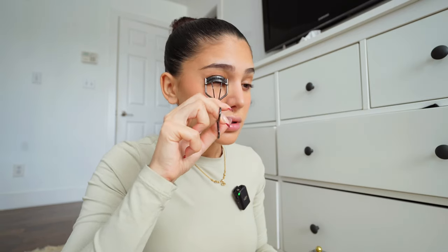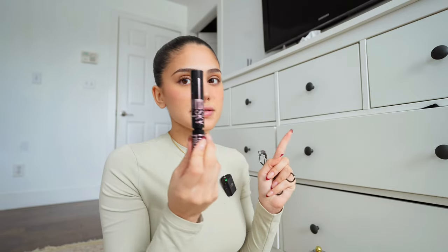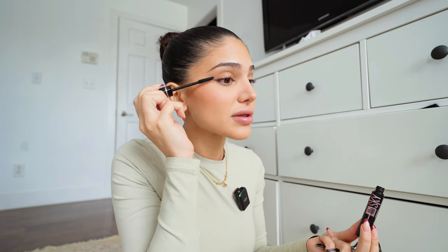This is the best eyelash curler in the world — the Shiseido one. I did curl them before this video because I literally looked like a troll without curling them. Then I go with Sky High by Maybelline — this is my new favorite mascara. I usually like using a dark brown mascara for natural days but I don't have that right now, so I'm using black but really focusing on the ends, which gives more of a cat-eye effect. Look how long this mascara makes my eyelashes look — I'm shocked every single time.